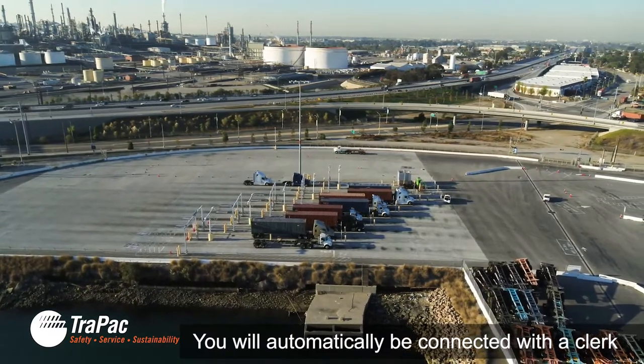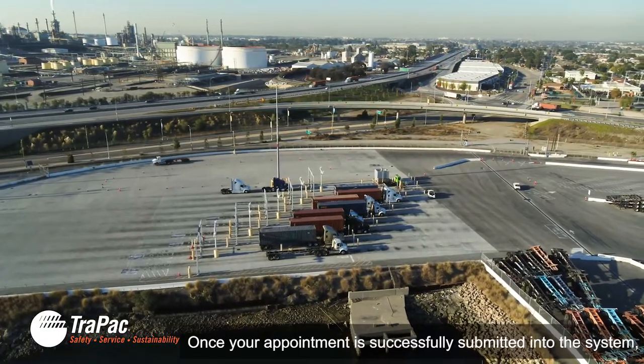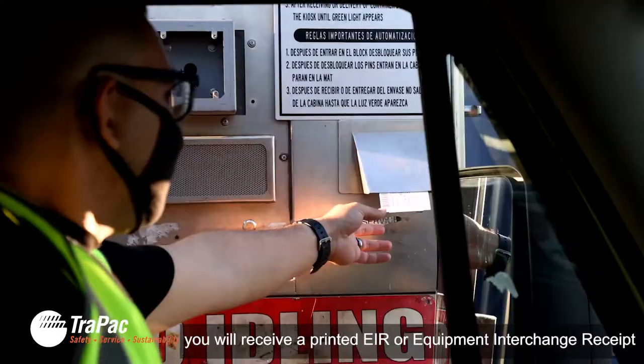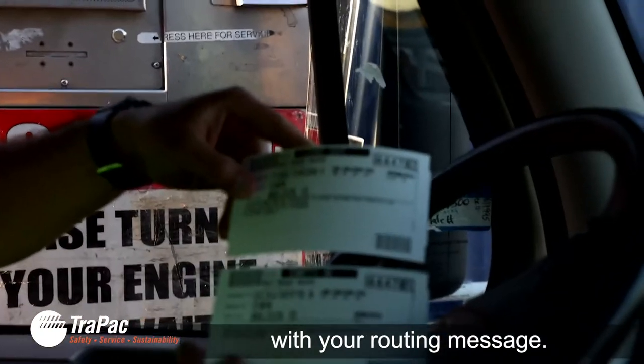You will automatically be connected with a clerk who will ask you for your appointment information. Once your appointment is successfully submitted into the systems, you will receive a printed EIR, or equipment interchange receipt, with your routing message.